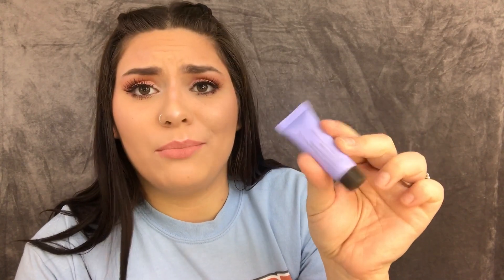For my last favorite of the month it is the Becca First Light Priming Filter. I only have the sample size but I'm literally going to invest in the big one because it's so good. It actually color corrects your skin — I really get red when I put on primer for some reason, and this just calms the redness down. It's also really tacky so your foundation sticks. I paid $12 for this little sample — just get the big thing, it's a bang for your buck.